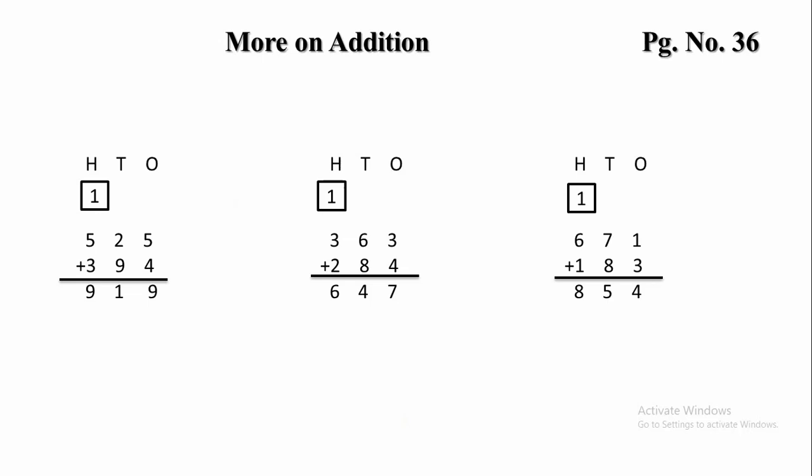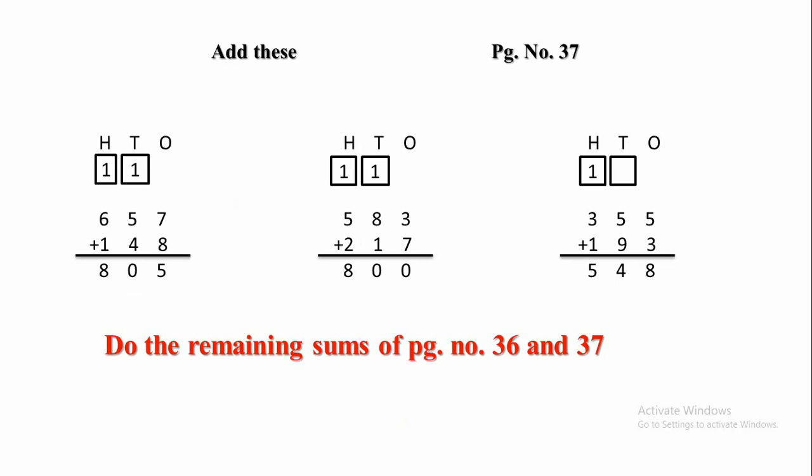1 will be carried forward to the 100s place. 1 plus 6 plus 1 is 8. Let's come to the next page, page number 37.